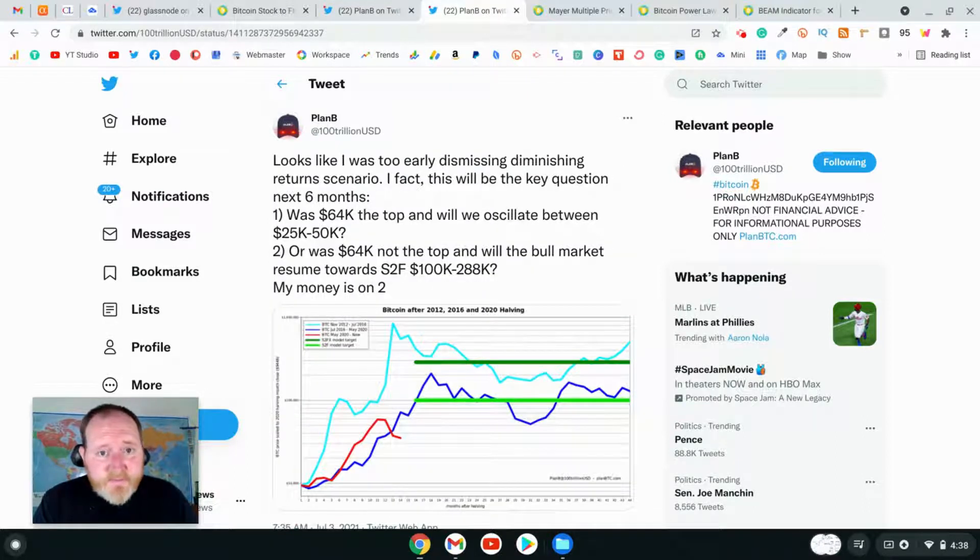Plan B goes on to say about the next six months for Bitcoin — two things that are important. One: was $64,000 the top, and will we oscillate between $25,000 and $50,000? Or number two: was $64,000 not the top, and will the bull market resume towards stock-to-flow targets of $100,000 to $288,000? Plan B says his money is on number two.